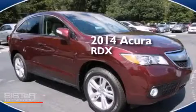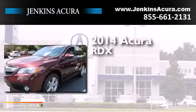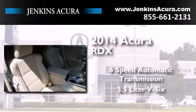This is a brand new 2014 Acura RDX. This crossover has a 6-speed automatic transmission and a 3.5 liter V6.